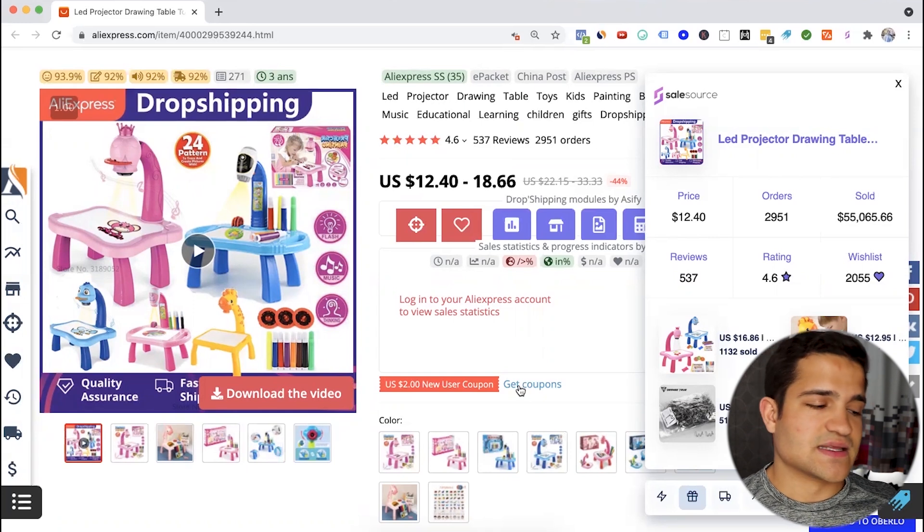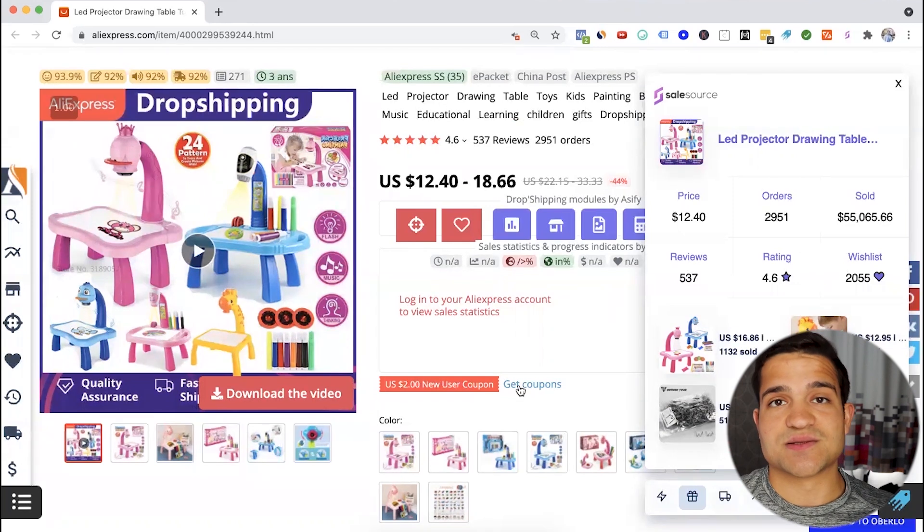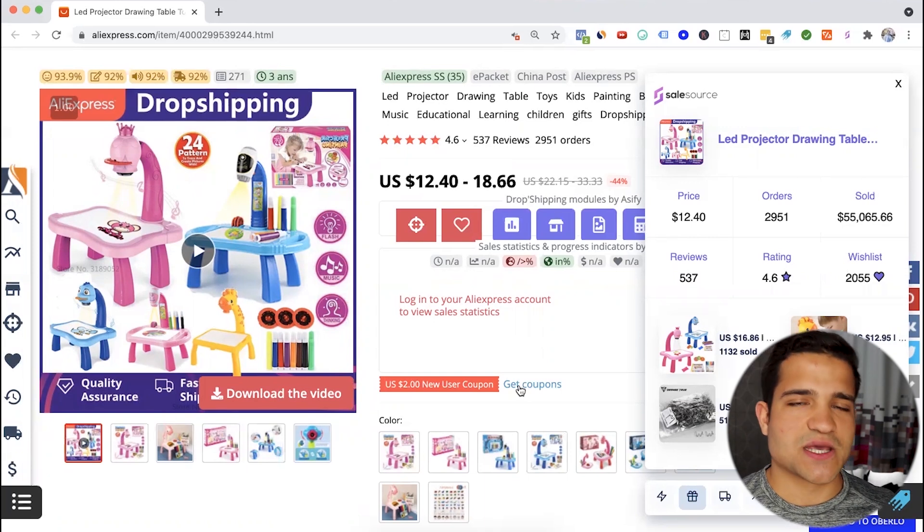I've sold many products just like this that have done very well. The price you can get from suppliers like Sourcing Box, CJ Dropshipping, or HyperSkew — the ones we talk about — is about $18 to $20, and you can sell it for about $35 to $40. So you have a nice margin on this product for Facebook and even for Google Ads. There's also a lot of search volume on Google for educational toys, drawing toys, and toys in general. If you want to learn more about suppliers, check the link in the description.